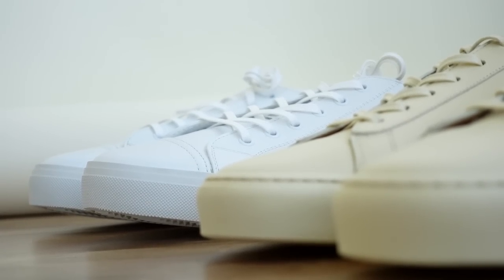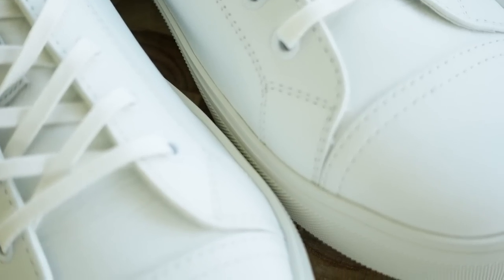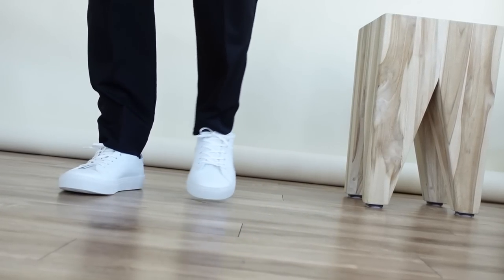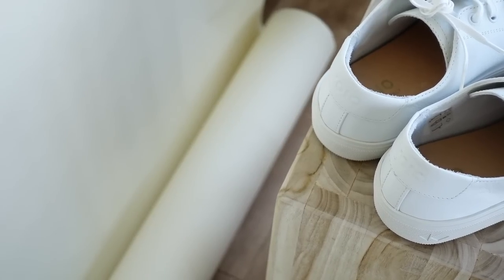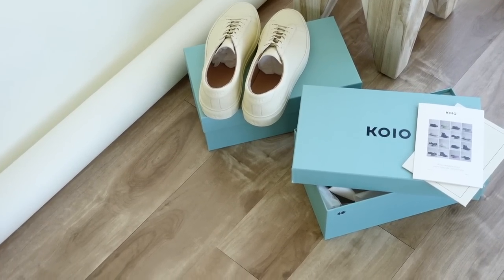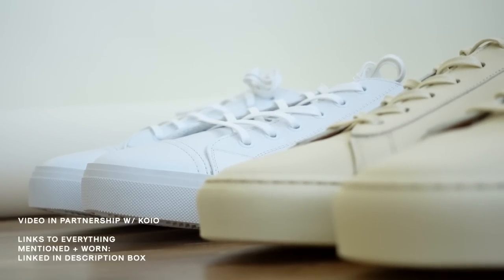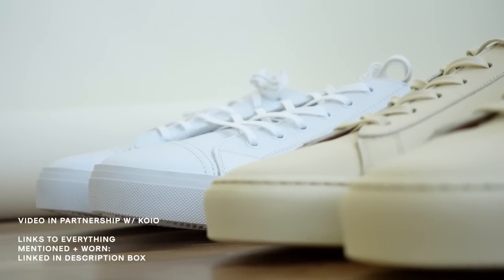However, if you guys are looking for something a little bit more simple for this time of the year, you can opt for one of the newer silhouettes from Koyo such as this one right here called the Tivoli in the chalk colorway. I love this sneaker and this silhouette specifically because the leather is a little bit more worn, giving it that really nice vintage worn-in feel and look. Overall you can never go wrong with classic timeless silhouettes when it comes to sneakers. I'll have these two sneakers linked down below in the description box along with a link to the actual Koyo website so you guys can see their latest offerings. Much love once again to Koyo for sponsoring this video.